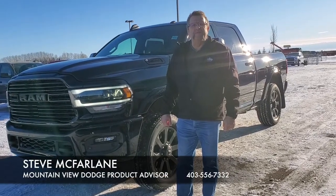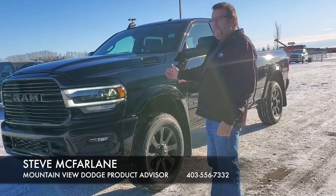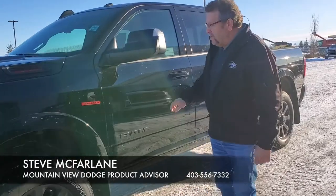Hey everybody, Stephen Farrant here from Montgomery Dodd. What do I have here? A beautiful black appearance 2500 Laramie Sport with the Appearance Package, front sensors, and a Cummins motor.